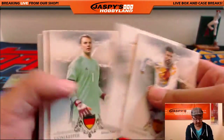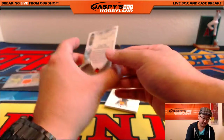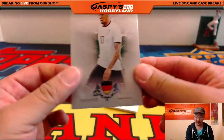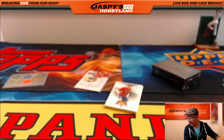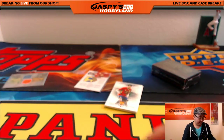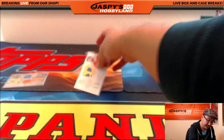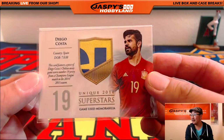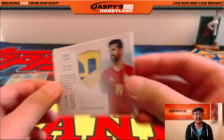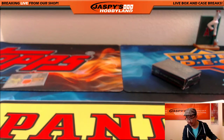That's Gerard Piqué — Mr. Shakira. And here's a nice numbered card — that's Jerome Boateng, number 19 out of 21. For letter J, that will go to Kelly. And there's Pedro. The next hit is — nice — a two-color patch of Diego Costa, featuring a piece of his Chelsea away shirt from a Champions League match in the 14-15 season, numbered 23 out of 59. Letter D going out to Kelly as well.